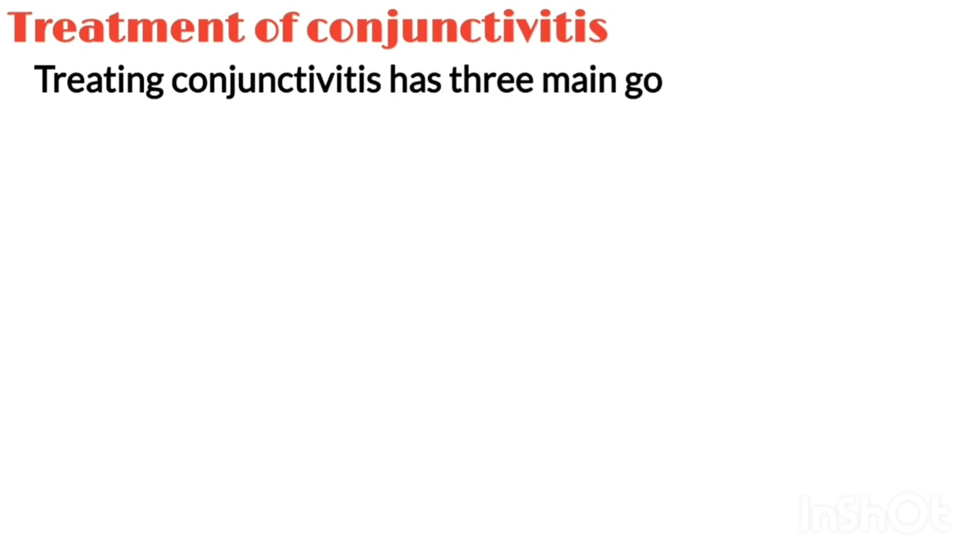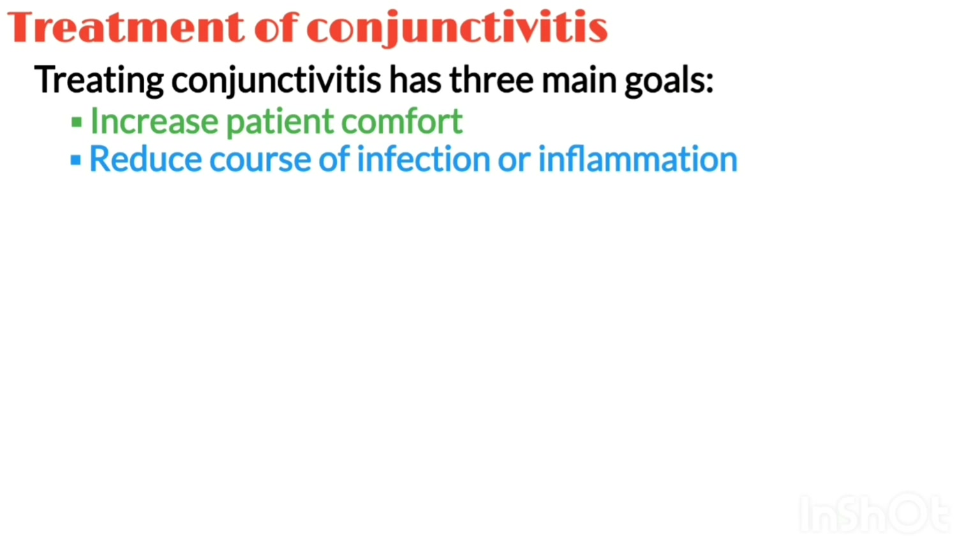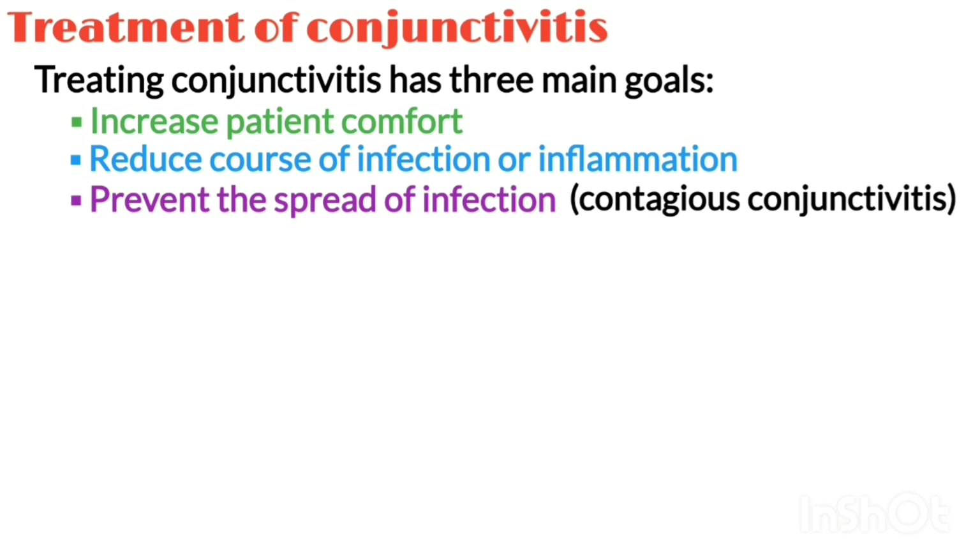Treating conjunctivitis has three main goals: first, to increase patient comfort; second, to reduce or lessen the course of the infection or inflammation; and third, to prevent the spread of the infection in contagious forms of conjunctivitis.